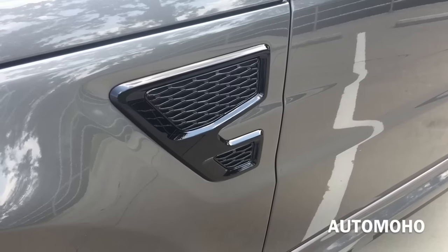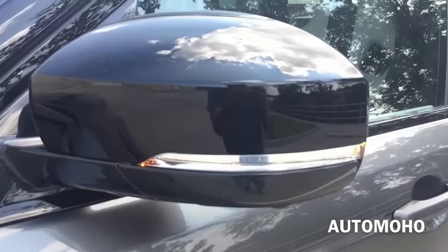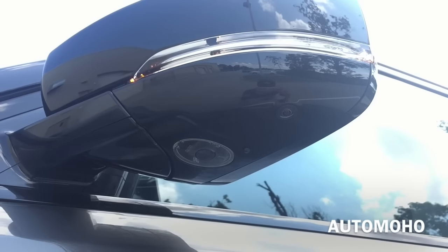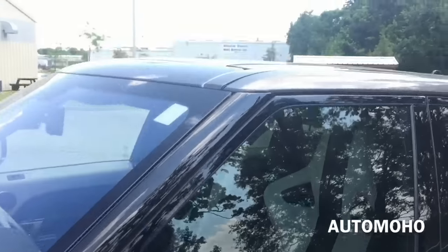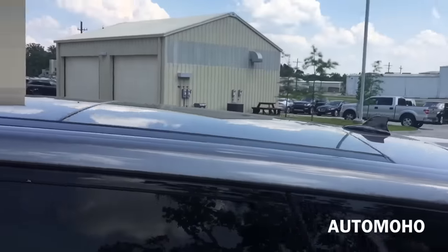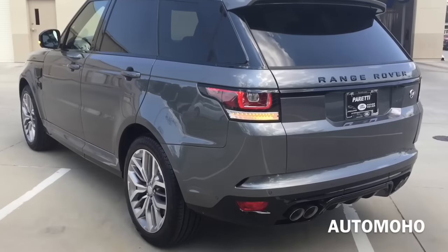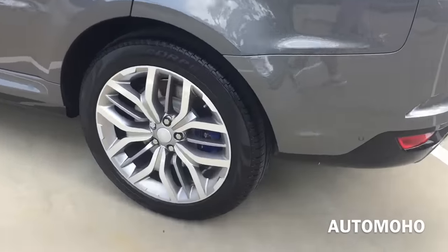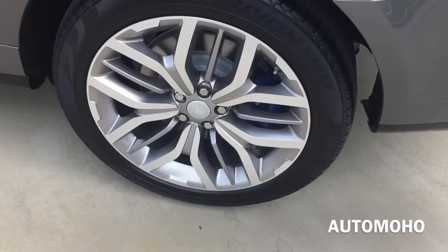The specific SVR fender, gloss black side view mirrors with integrated LED turn signal indicator, and side cameras are also built into the side view mirror. On top is the huge panoramic sunroof that offers both front and rear passengers a sweeping skyward view. It can also tilt up or slide open for an open air feeling. Rear wheels are also 21 inches, and behind the rear wheel you also find the internally ventilated brake discs as well as the blue painted brake calipers.